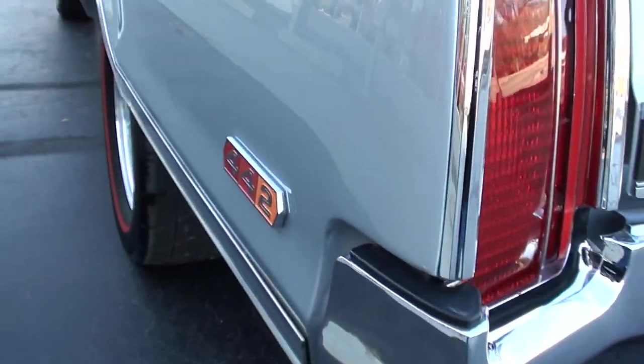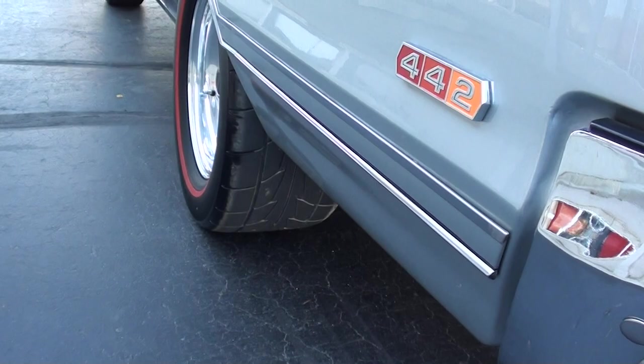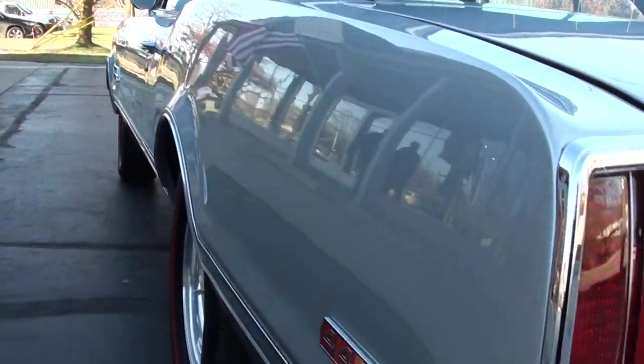Funny story — I asked him why he was selling it. He said mama had spoken and it was time to sell a couple of his cars. Those are Mickey Thompson ET Streets on the rear, so it's got a little bit of sticky tire on it. Weld Pro Star wheels.